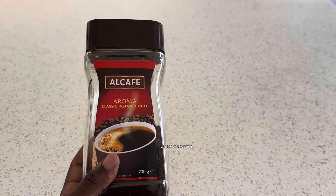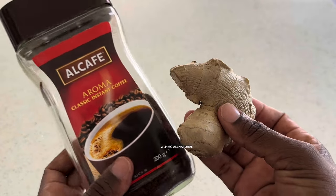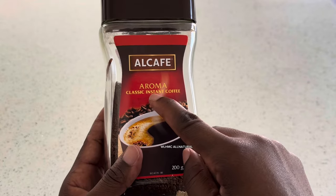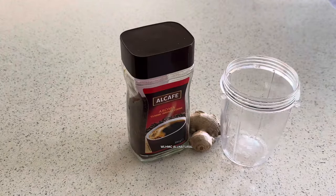In today's video, I'm going to be mixing coffee and ginger for massive 10 times faster hair growth. You all know how ginger is so powerful for hair growth, but when you mix these two, I'm telling you right now, you will not regret it. So let's get into it.